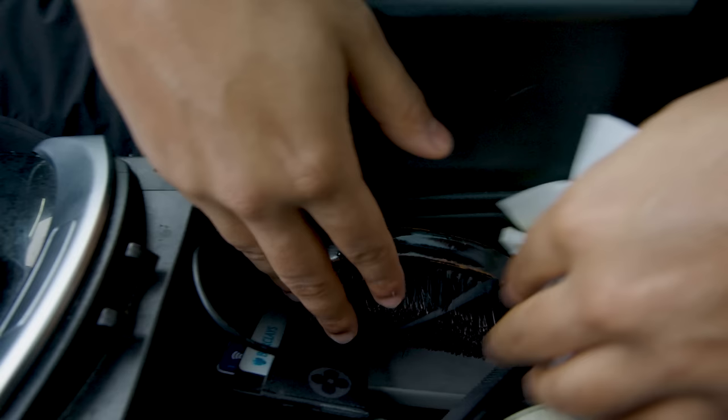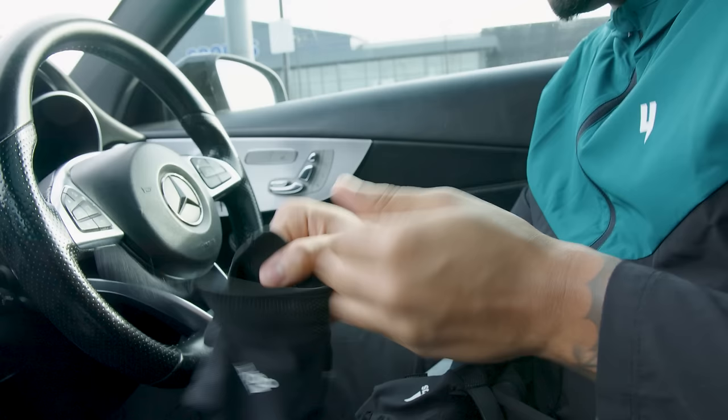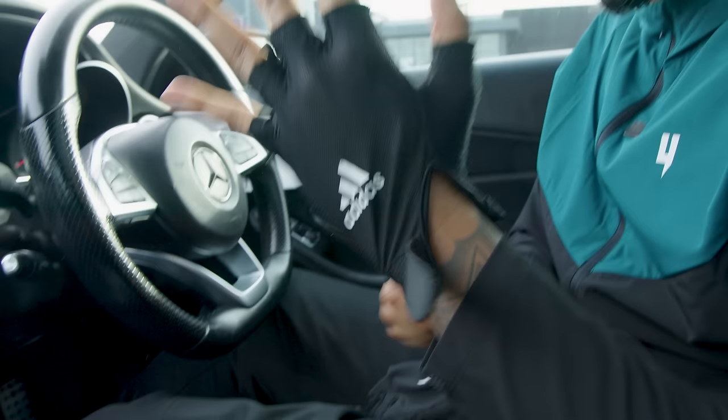I left my gym gloves at home but it's alright, I know they're here somewhere. Got to make sure I get the gloves on - got to keep my hands nice for my girl. She doesn't like when I'm rubbing her with the calluses.